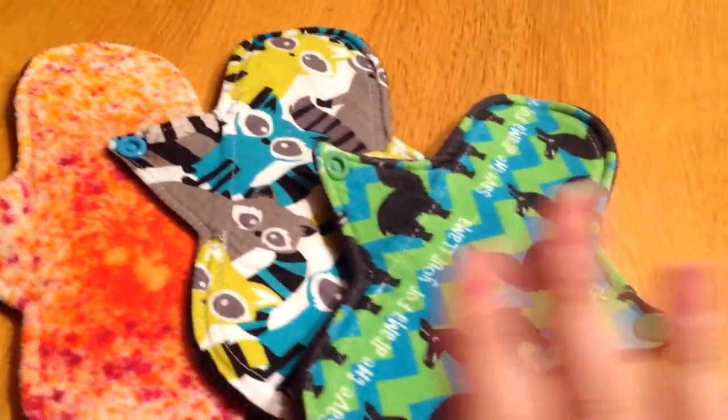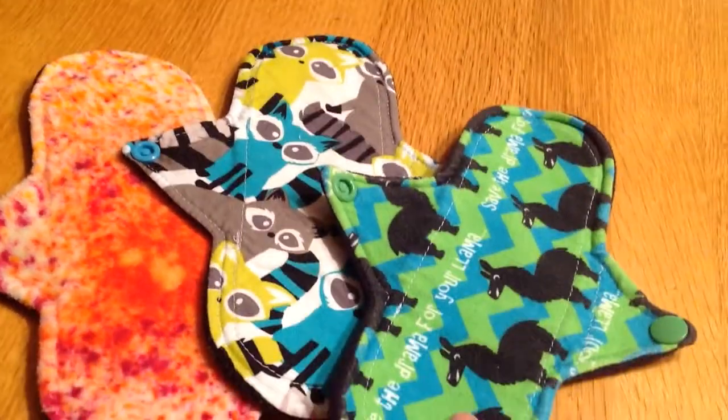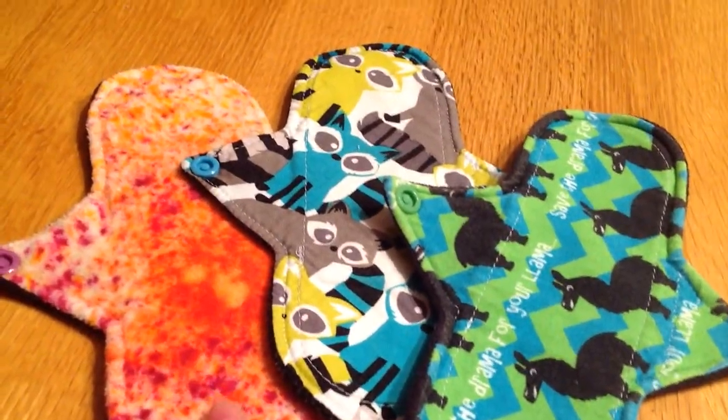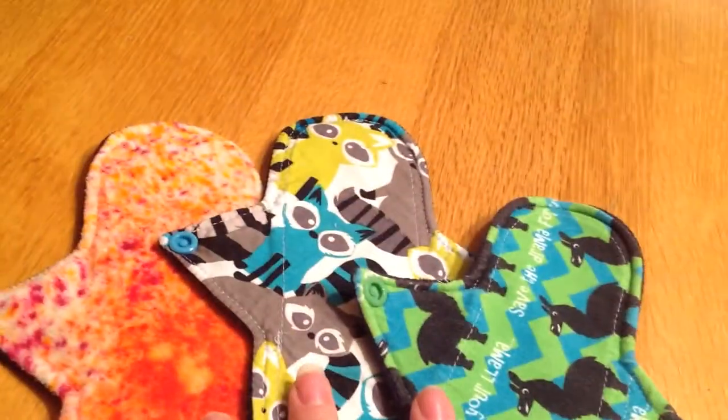These three are liners from Sewn by Tash — one is knit topped, one is cotton topped, and then there's an organic bamboo fleece topped. One has regular fleece and the other two are Winpro. Those are the liners I used from her.